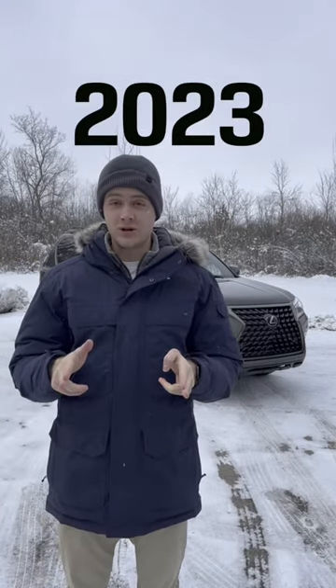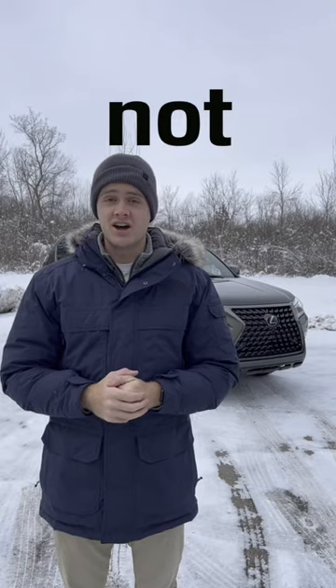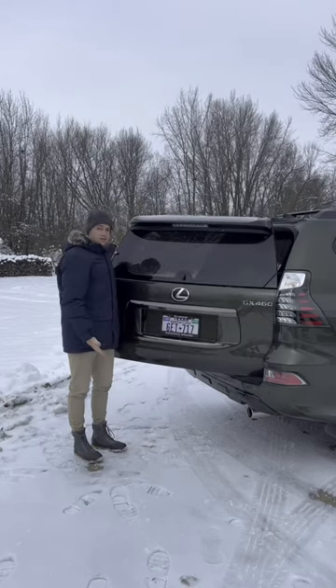Things that the 2023 Lexus GX460 has that your 2023 model year car does not: a side-opening tailgate that does not support a spare tire.